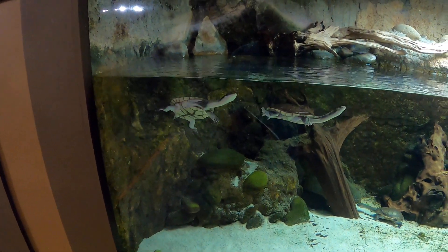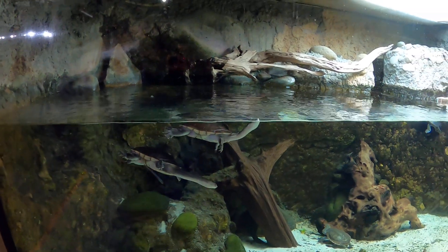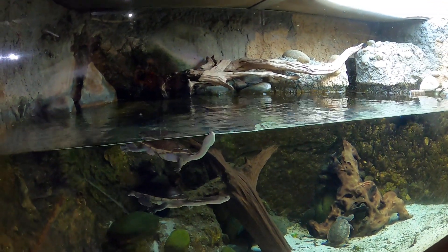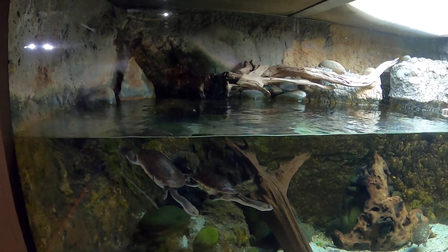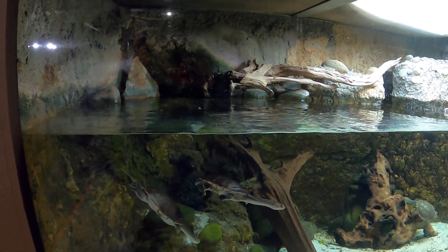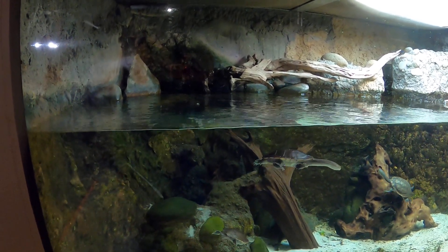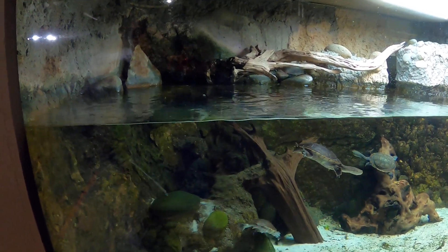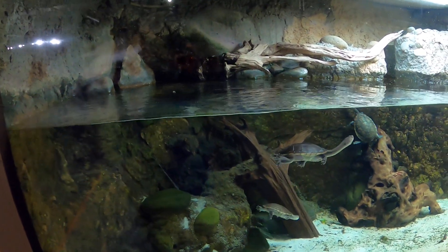These guys over here are a Rote Island Snake Neck Turtle. A Rote Island Snake Neck Turtle's scientific name is Chilodina mechrodii. They live in shallow bodies of water on the island of Rote, which can be found between Australia and Indonesia.